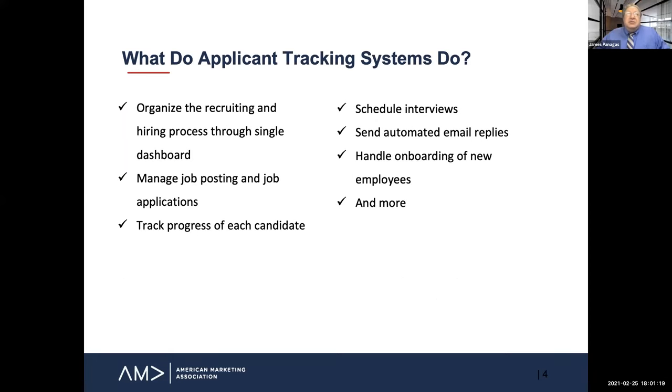So what do these systems actually do for us? They organize the recruiting and hiring process through a single dashboard. They manage job postings and job applications. They track the progress of each candidate. They're used to schedule interviews, to send automated email replies, to handle the onboarding of new employees, and a lot more. This list is growing in leaps and bounds with this technology.